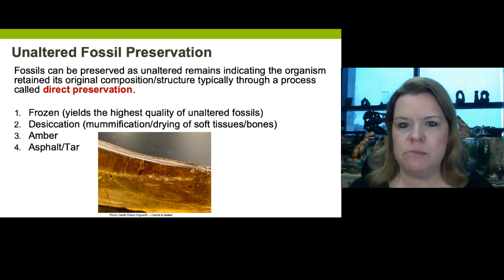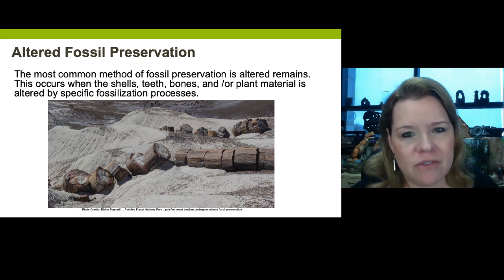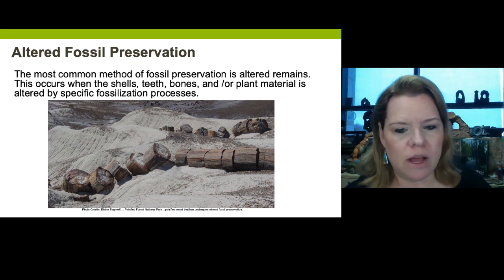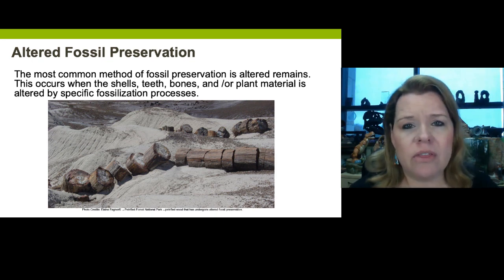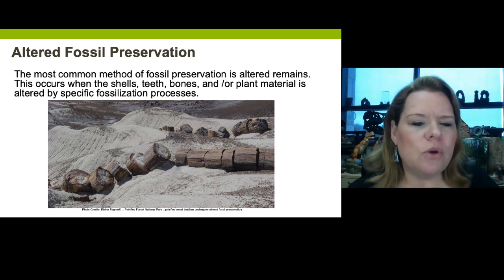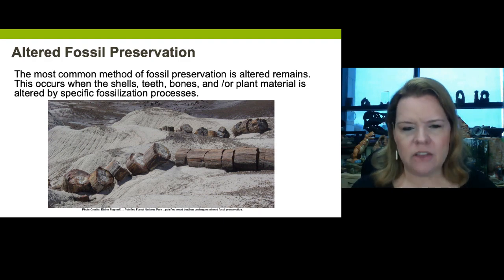Most fossils are altered. While it's super special to find unaltered preservation, a majority of all fossils have been altered in their preservation. Case in point: these petrified trees from the Petrified Forest. You might wonder why they're broken into segments — trees break along their tree rings, and this whole area was uplifted when the Colorado Plateau began to uplift, putting extreme stress on the petrified remains of these trees. They were not sawed that way. Any time something like a plant, tooth, animal, or shell has been changed from its original composition, that's called altered fossil preservation.